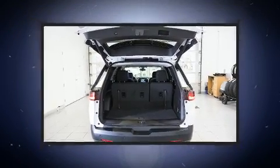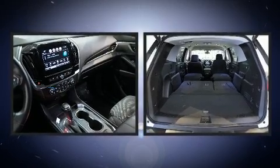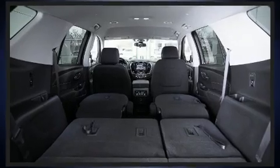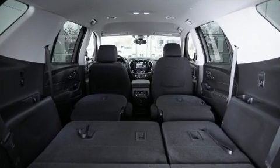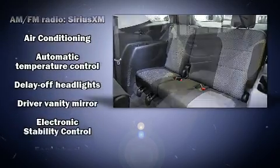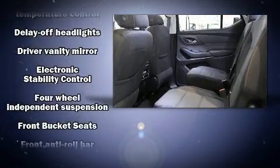Third-row seats provide an even greater maximum passenger capacity. Audio features include an AM/FM radio and six speakers, providing excellent sound throughout the cabin.